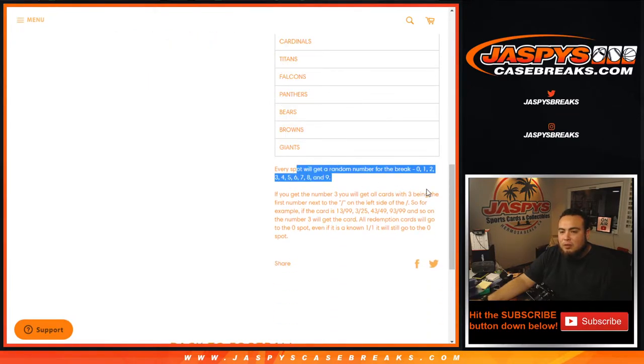You guys know how random number blocks work — from 0 through 9, you get a random number, and it all depends on the left side of the serial number dash. That's what you get.